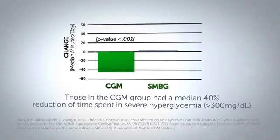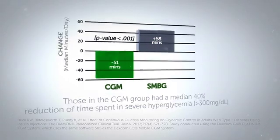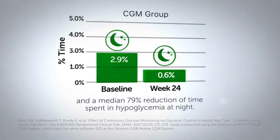Those in the CGM group had a median 40% reduction of time spent in severe hyperglycemia and a median 79% reduction of time spent in hypoglycemia at night.